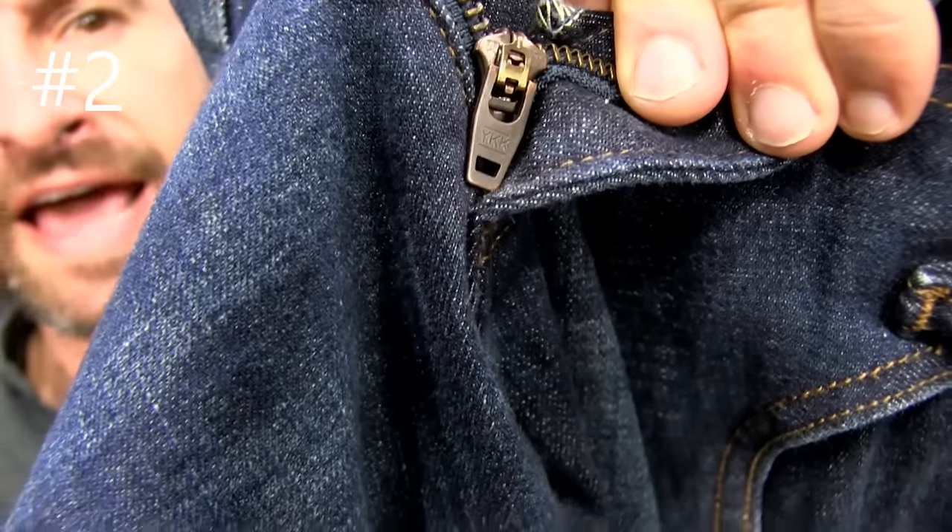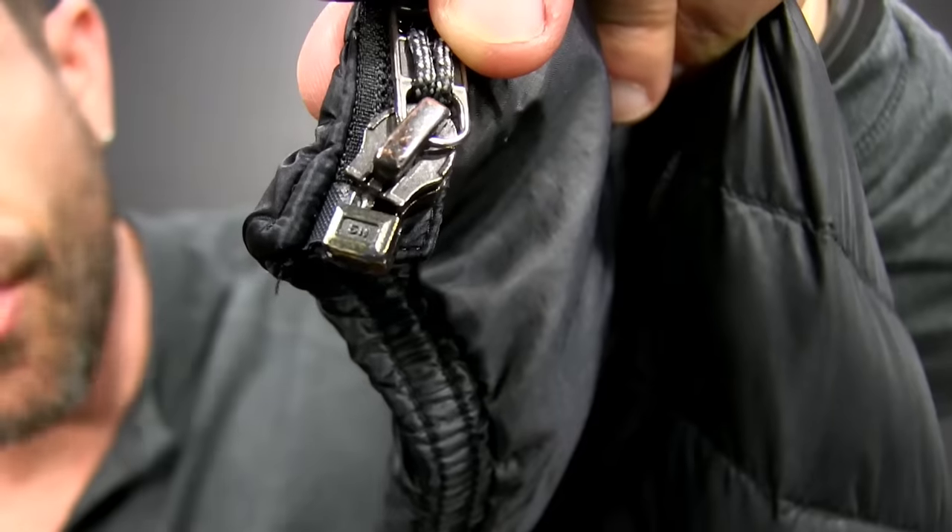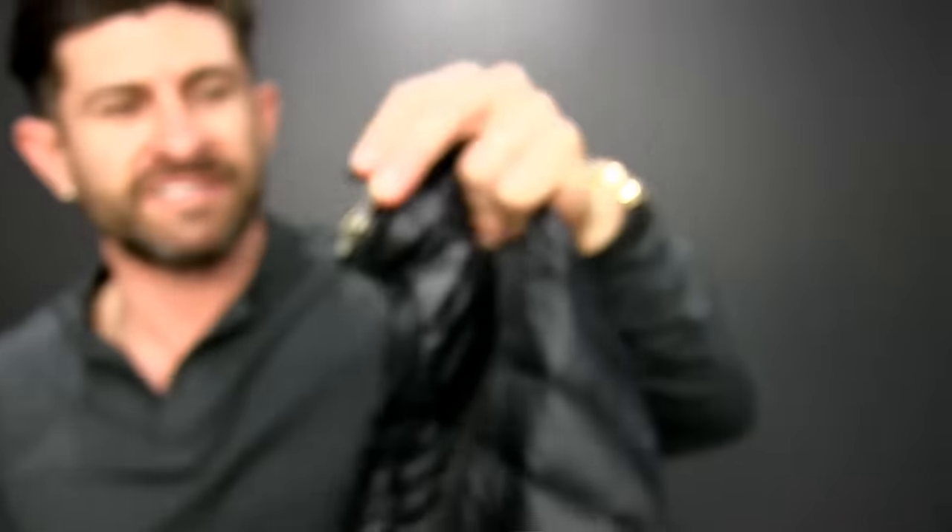Tip two: make sure the zipper on whatever you're buying says YKK. This is typically an indicator of high quality — the brand is paying attention to details, because there are cheaper zippers out there but YKK is largely known as the best. For example, here are two black puffer jackets — a Patagonia and an REI brand. The Patagonia uses a YKK zipper; the REI jacket uses something else. One is $200, one is $100. The zipper alone isn't worth $100, but there are other quality upgrades with the Patagonia.